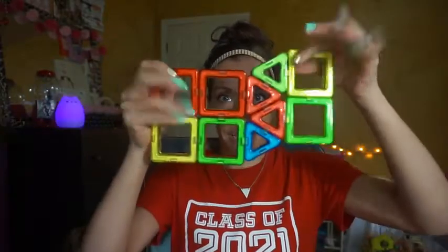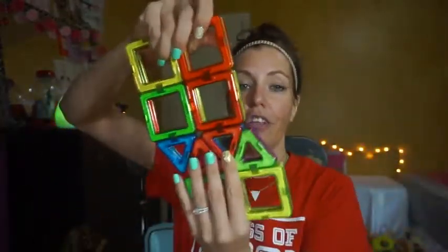As you can see here, they are an extremely strong magnet, each piece. It comes with 18 pieces — 18 square and 12 triangle pieces. So he's going to be able to build a lot with these.